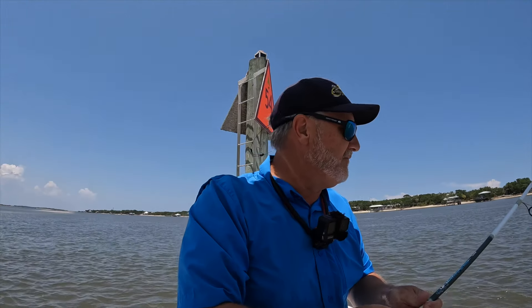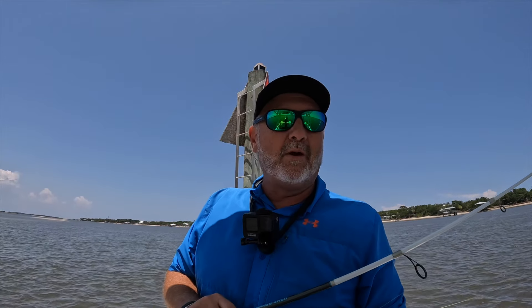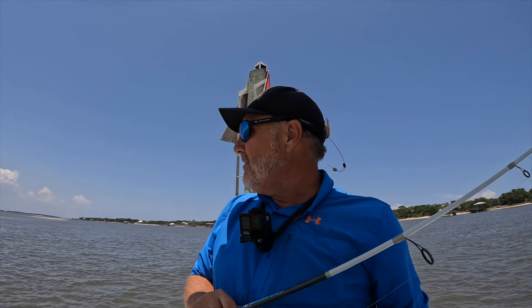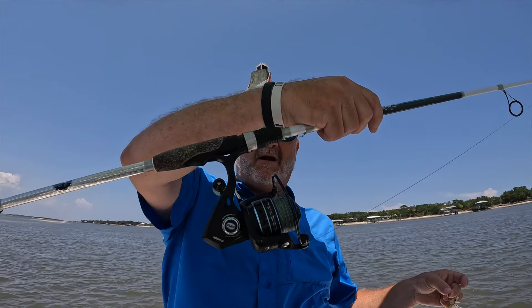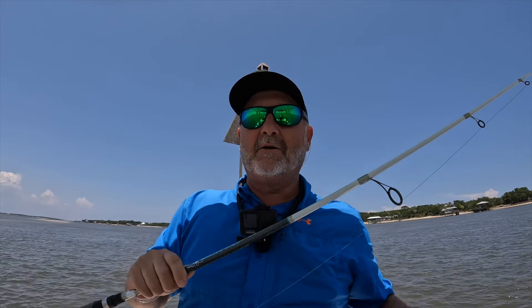Hey guys, welcome to Frida Fishing. Got an unusual episode — I'm fishing on a Wednesday evening. Got a weird week at work, a lot going on, traveling a lot more than normal. So I decided to sneak out for a few hours on a Wednesday night. Got a pop and cork with some live shrimp right here on my Penn Pursuit 3000, 20 pound braid, 30 pound leader, about 3 feet of leader.